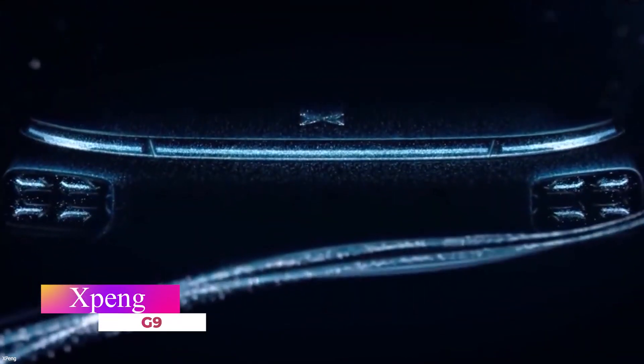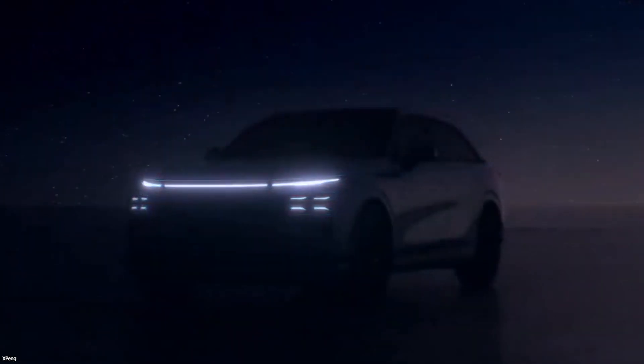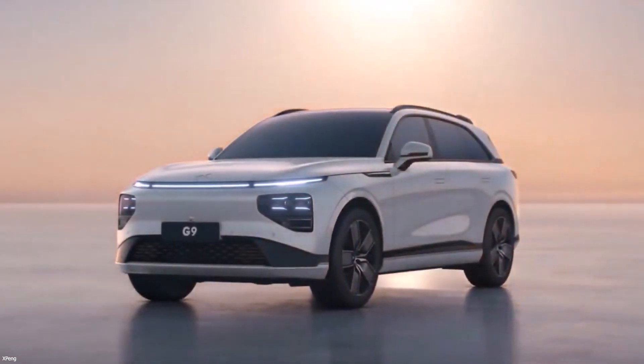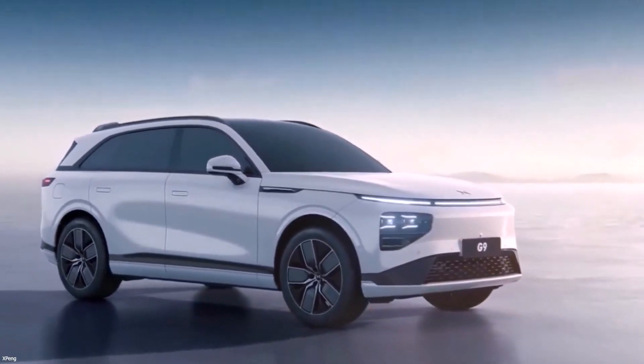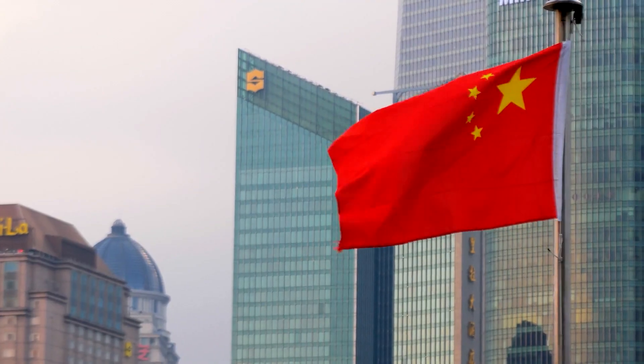Xpeng Motors announced the addition of its second SUV, the Xpeng G9, to its product lineup in November 2021. The G9 is the brand's fourth model, and it is larger and more advanced than the Xpeng G3i, which was unveiled at Auto Guangzhou 2021. It is a seven-seater that is electric and modern, and it will be available both in and outside China.